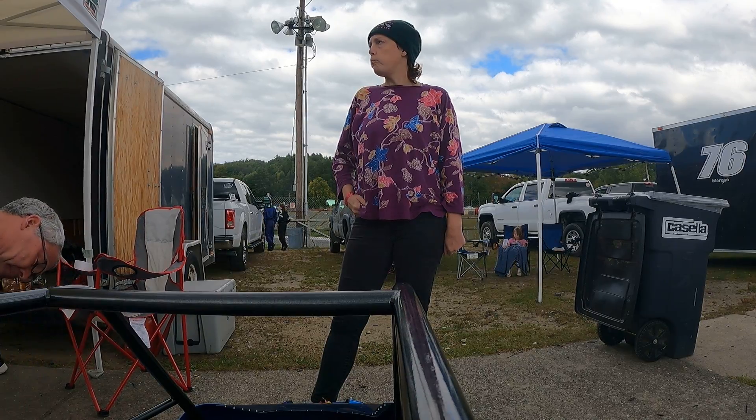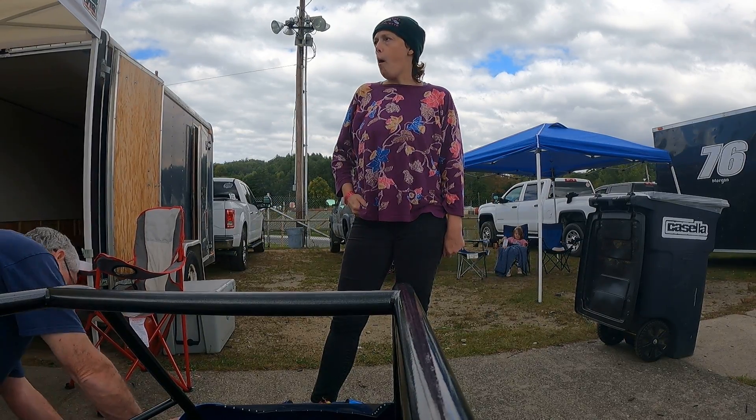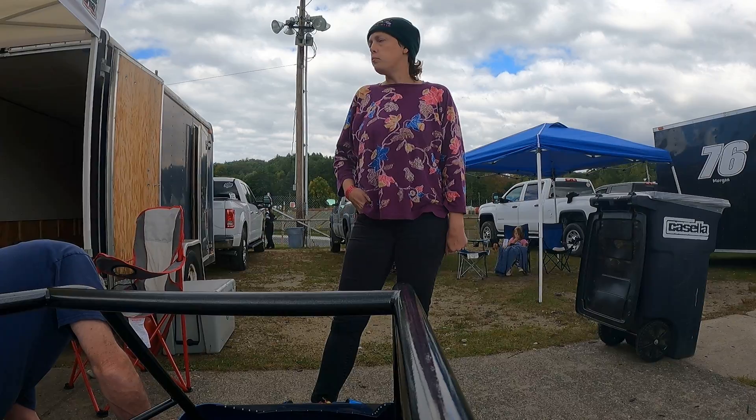I'm gonna pick up here, I'm gonna pick up on the other side. Okay, wait for me.